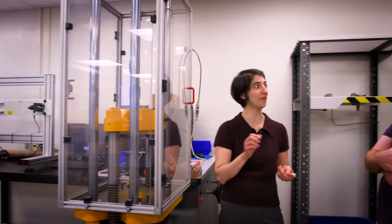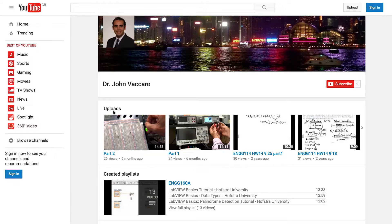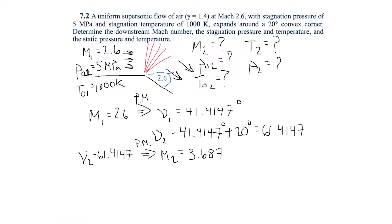What stands out about Hofstra is the class size, but also just the faculty themselves — they are so open to having students come in and open communication. They really care about you learning this material. I strive to provide a unique level of teaching by trying to integrate technology wherever I can. Specifically, for my classes, I've created over 160 YouTube videos of me solving out homework problems.